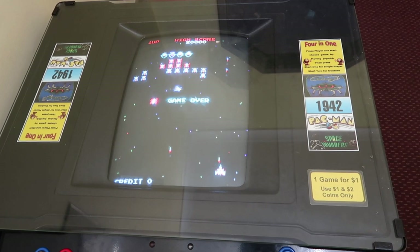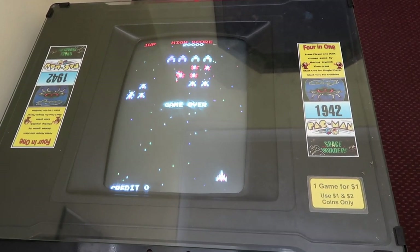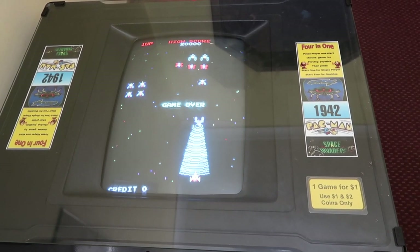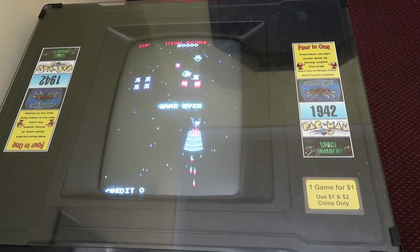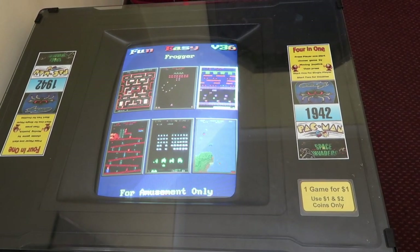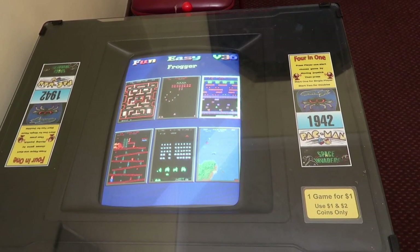It's bringing back a lot of memories. Space Invaders, Pac-Man. What else have they got here? This is Galaga, I think. I remember playing this as a kid back in the late 80s, early 90s. They've got Frogger as well. This is a blast from the past.